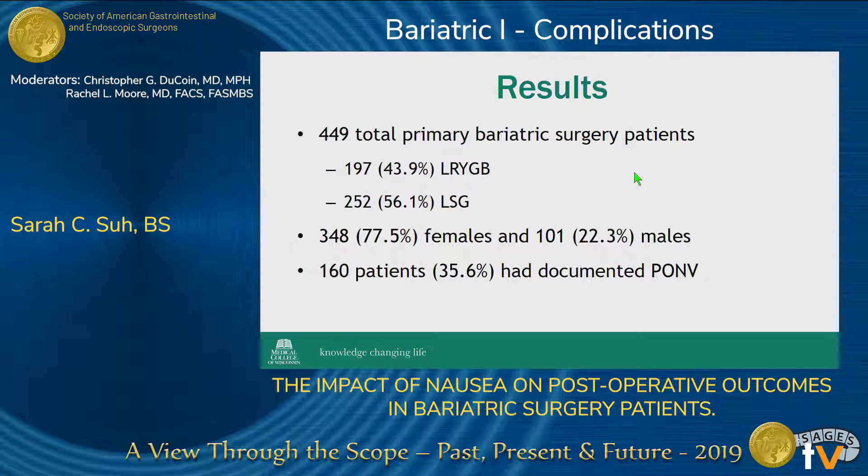We had a total of 449 primary bariatric surgery patients in our study, and over half of them underwent a sleeve. The majority of our patients were female, and 35.6% of the patients in our study experienced significant PONV.